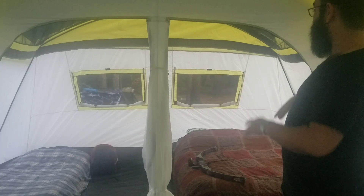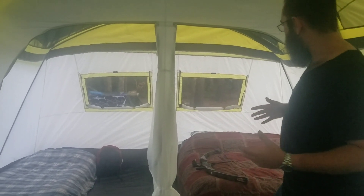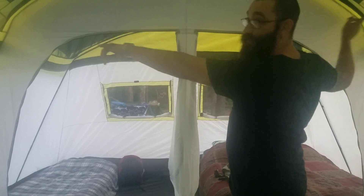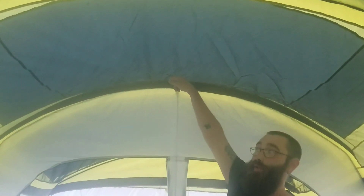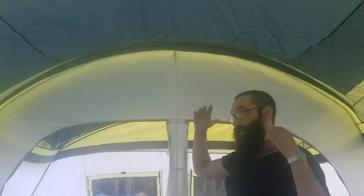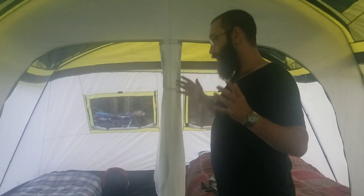As far as ventilation and the overall feel, there are plenty of windows — a window here, window there, windows all around that you can open up, and vents on all sides. The entire top is clear. We do have the rain cover on since we're expecting rain within the next day or two, but the whole thing opens right up if you want to sleep underneath the stars.